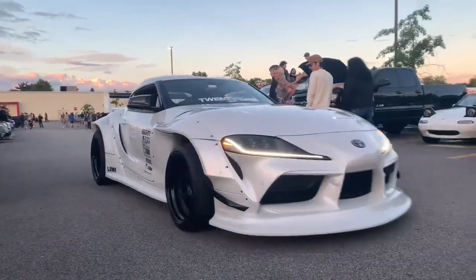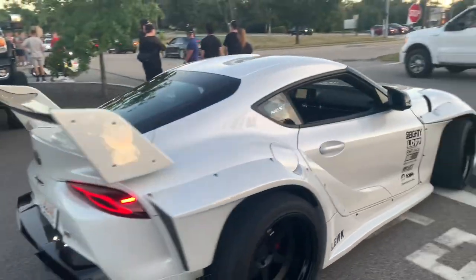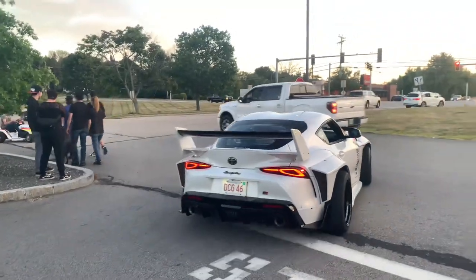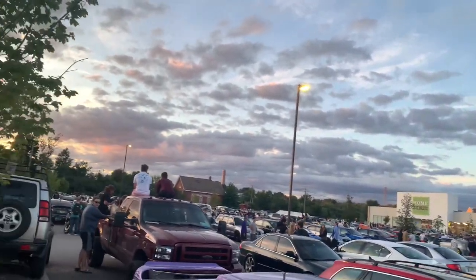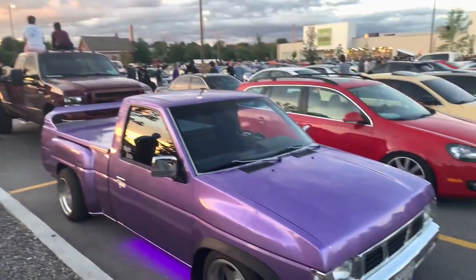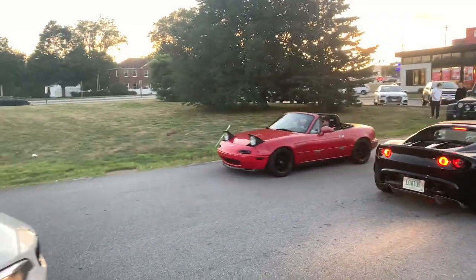Here we go — wide body Supra, little Liberty Walk. Yeah, that was nasty to catch on camera. Just to give you guys a look — this place is packed. Still walking around just seeing what's out there. We got a purple Miata rolling through, we got a Lotus, another Miata. All right, it's starting to pop off a little bit.